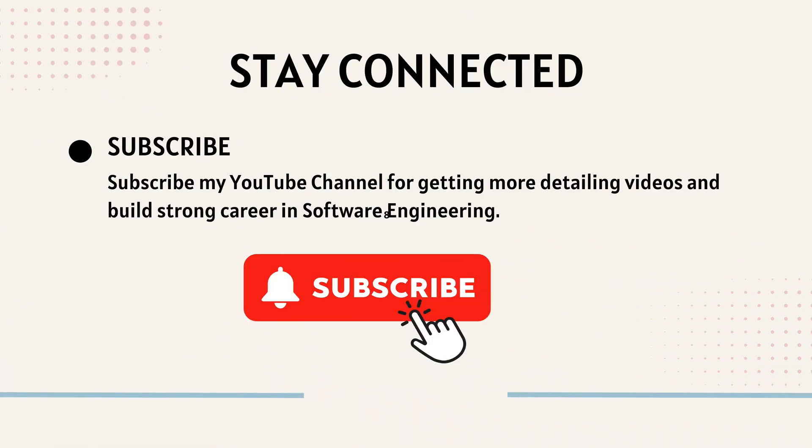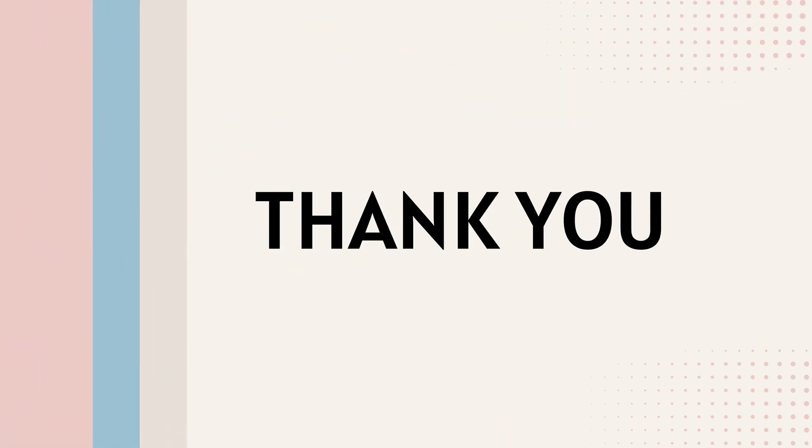Don't forget to subscribe to my YouTube channel for more detailed videos and to build a strong career in software engineering. I am going to publish more videos on Oracle DBA interview questions, including real-time scenario-based questions and answers, very soon. Don't forget to like, comment, and subscribe for more videos on career paths, roadmaps for Software Developers, DevOps Engineers, Cloud Computing, Career Guidance, Tech Industry Insights, and Software Development Tips. Stay connected to learn more.